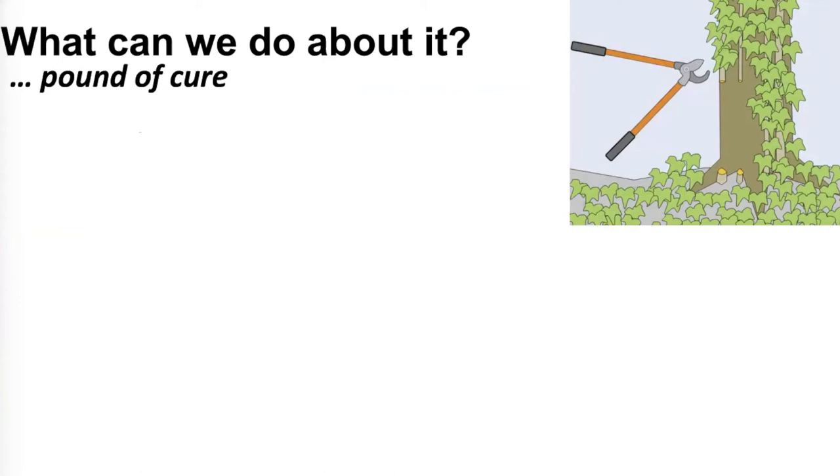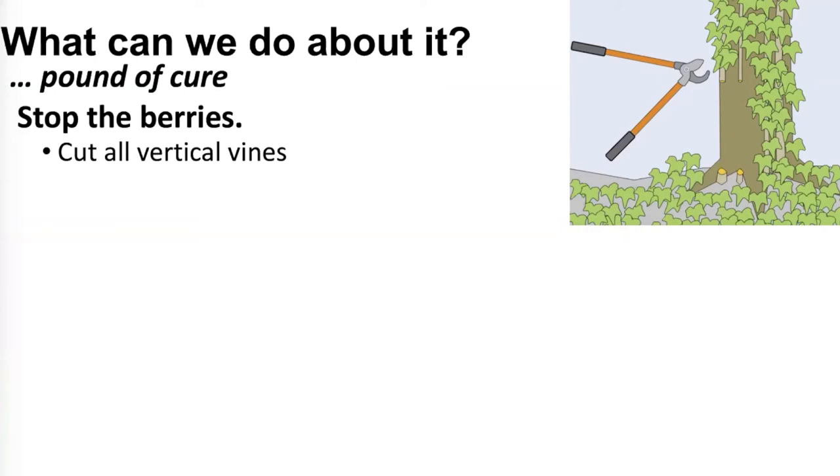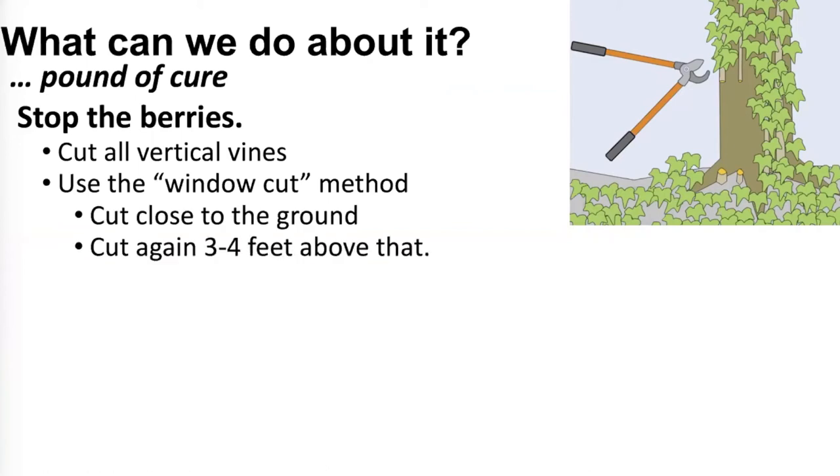Say you have Winter Creeper — maybe you planted it or bought a house where someone else had. What can you do? Stop the berries: don't let it grow tall. If it has grown tall, cut the vines using the window cut method — cut the vine twice, once close to the ground and again three or four feet above that. If you just snip it once, the vines can reattach just like a bone will knit. The gap makes it easy for you to see where you've already been working.